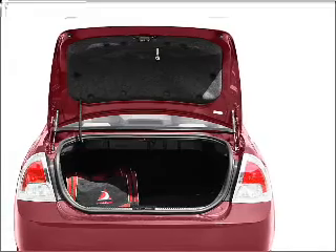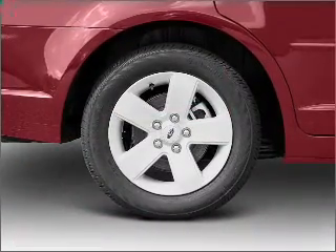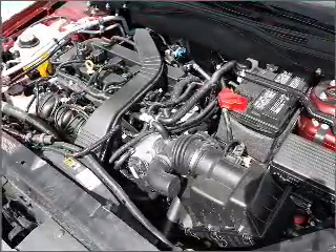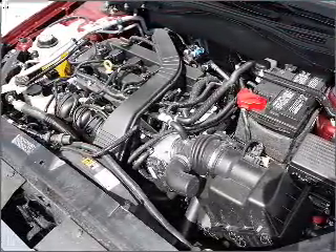Air conditioning, power door locks, power windows, power steering, cruise control, power mirrors, and AM-FM stereo with the CD player. Call today to schedule a test drive.